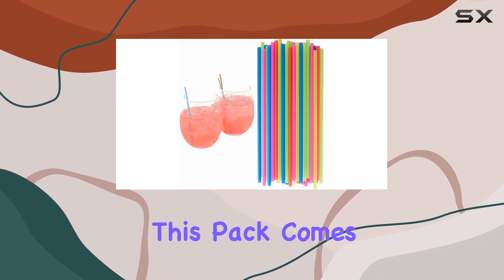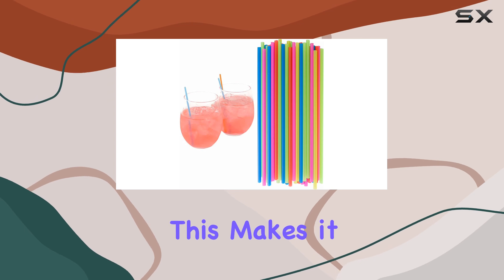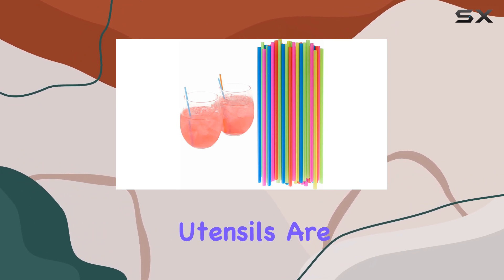The fact that this pack comes with 500 pieces ensures you won't run out anytime soon. This makes it an excellent choice for those who entertain often or for commercial settings where high quality and reliable utensils are a must.